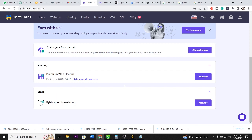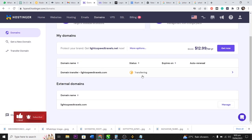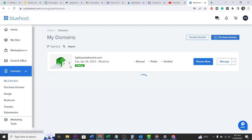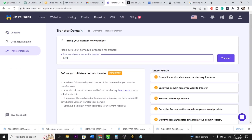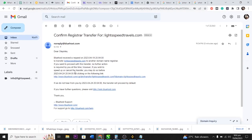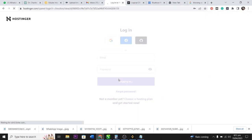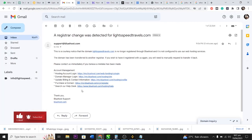Back in the Hostinger dashboard, it still says 'Pending Transfer,' but the transfer will finalize shortly. I've successfully transferred my website hosting from Bluehost to Hostinger and also transferred my domain name. That's all I wanted to share in this video. Please like and subscribe. This is Entrepreneur Hop, where I share everything an entrepreneur needs to know — skills development, website design, digital marketing, and more.